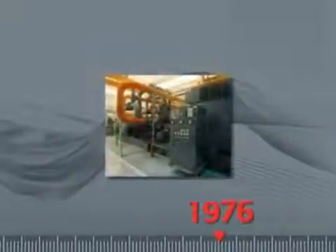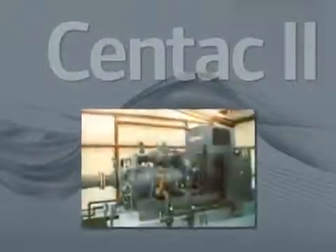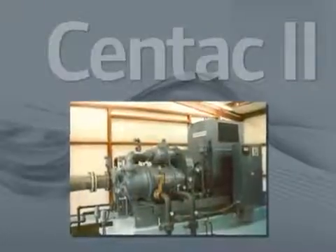In 1976, the second generation of CENTAC, CENTAC II, was introduced with improved energy efficiency and modular design for serviceability.